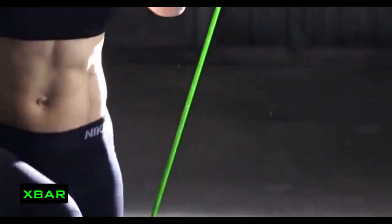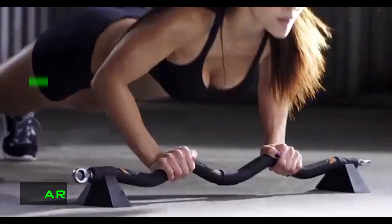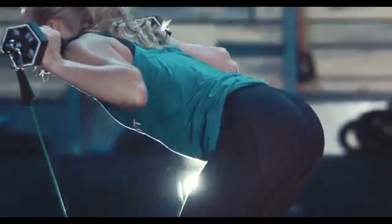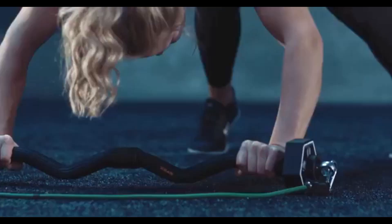X Bar. Most of the modern advanced devices for training are designed to enable people to effectively exercise without even leaving the house, thereby saving their precious free time. X Bar is no exception.